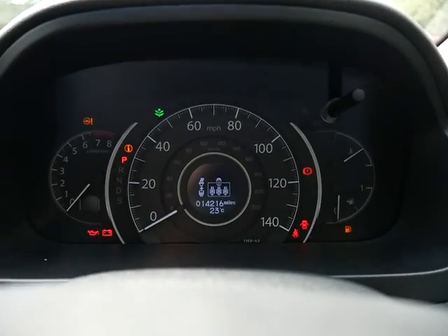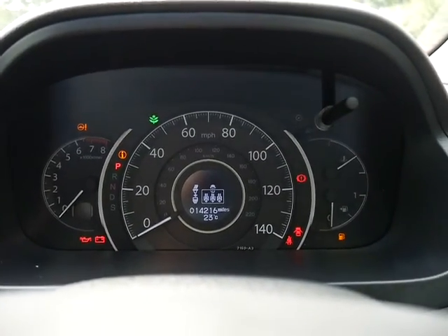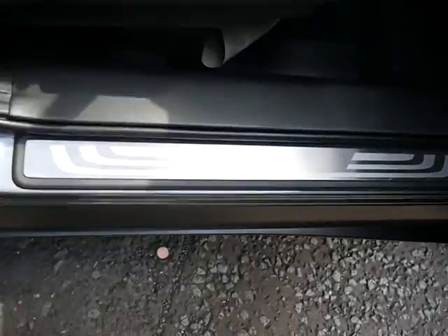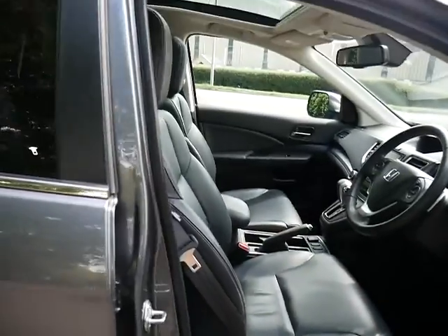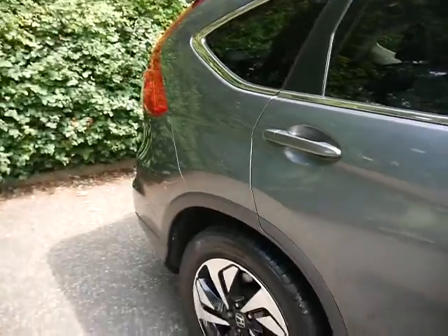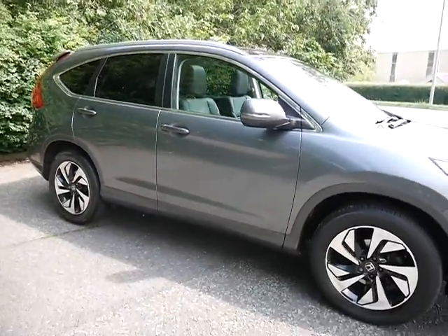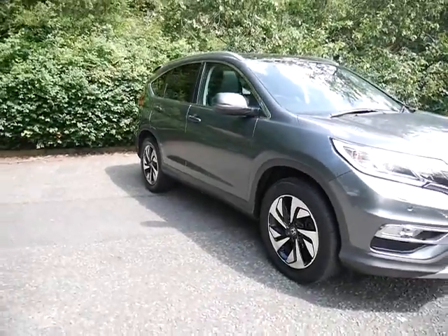The mileage on this so far is only 14,216, so not many miles at all for its age. We've also got door entry guards, so it has been well looked after. We've got auto-on headlights as well as rain-sensitive wipers.